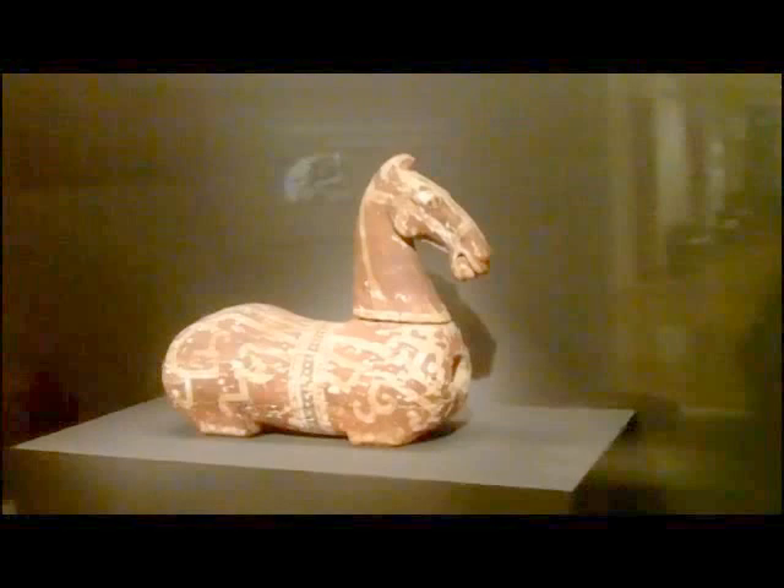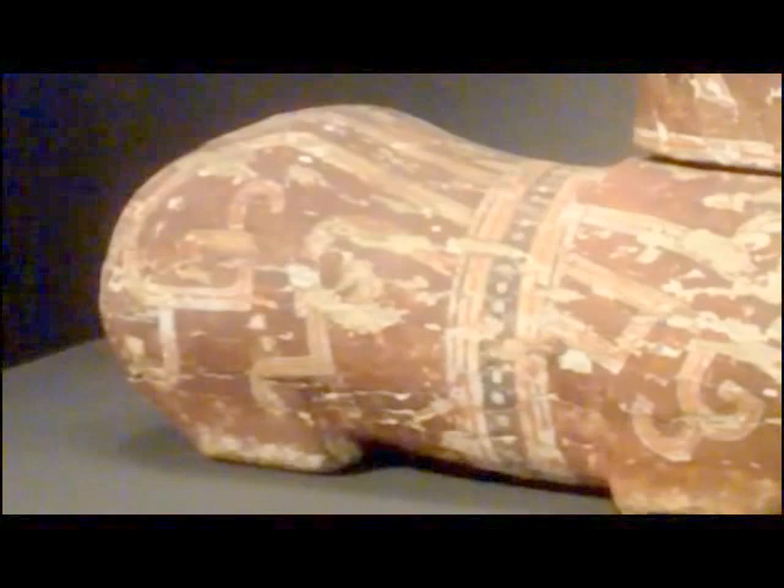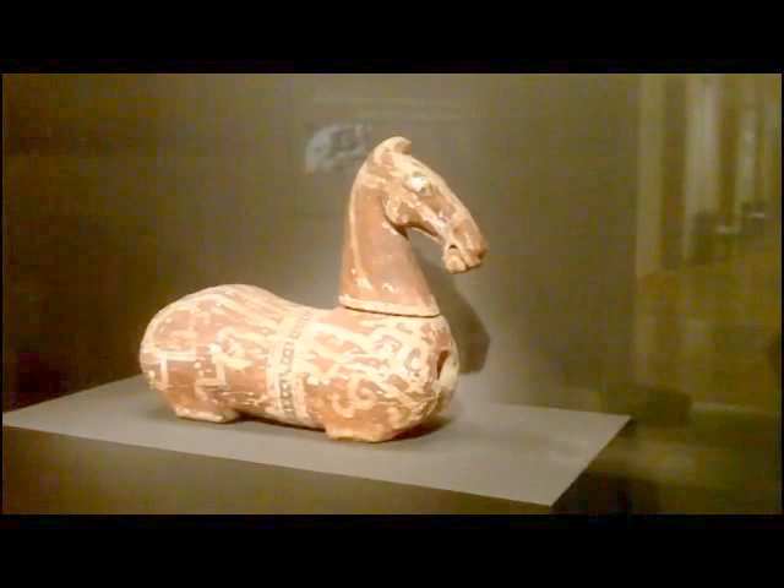When he bought this in the 50s, everybody told him it was an out-and-out forgery. Later, in the 50s and 60s, additional examples were documented from scientifically excavated Chinese tombs, so he was vindicated. In fact, this became the cover image on the 1965 Asia Society exhibition of the Paul Singer collection, written by Max Lerr.